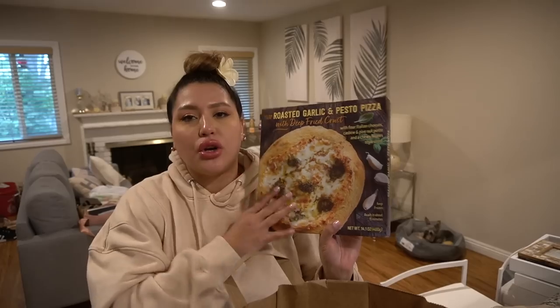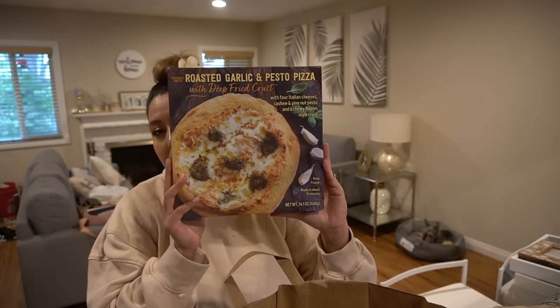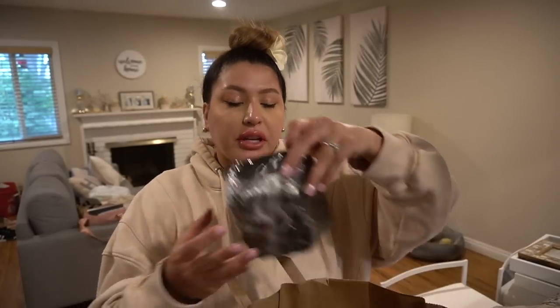Also — the best pizza ever. Go get it. You don't even need to add meat or anything. Just split it in half, add a side salad, and it is the perfect lunch. It's super cheesy, garlicky, gooey, and the pesto is so good.